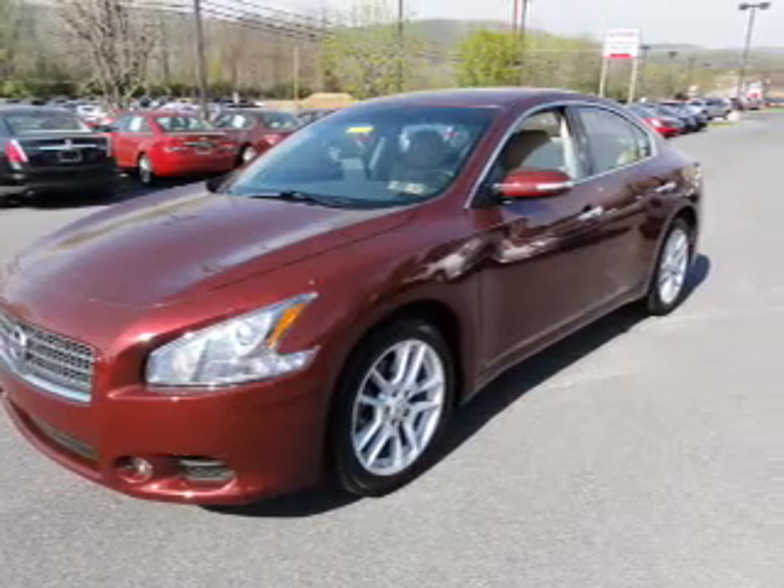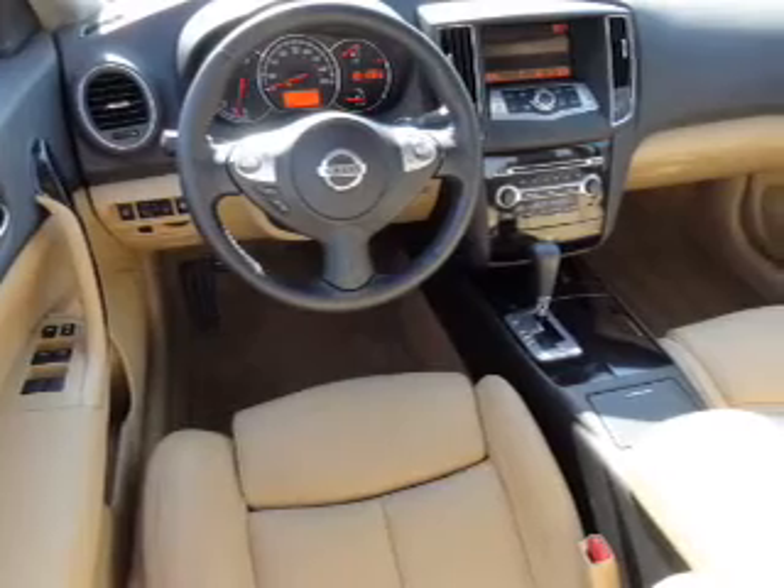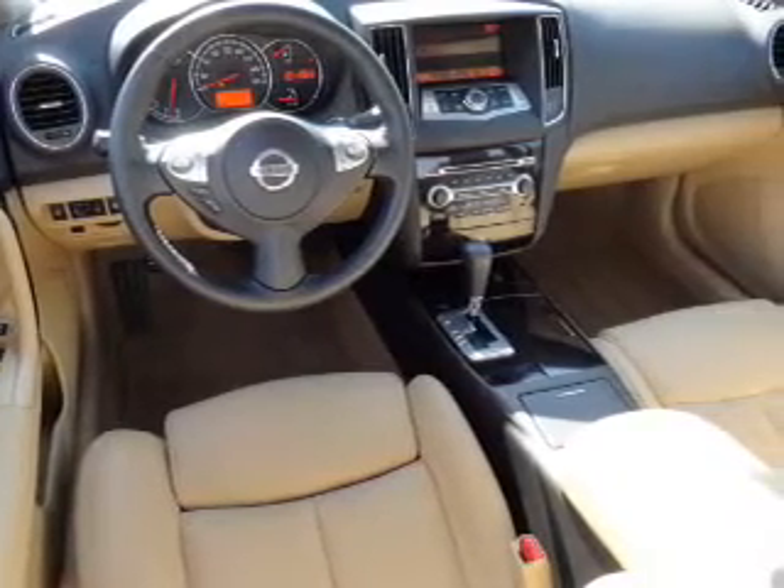Power door locks. Power windows. Cruise control. An AM/FM stereo with multi-disc CD player. Power mirrors. An alarm system. Power steering.